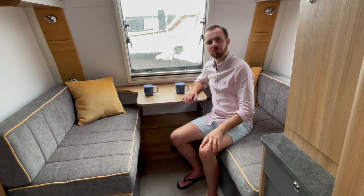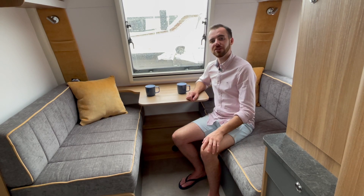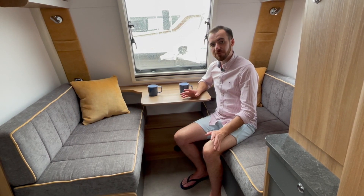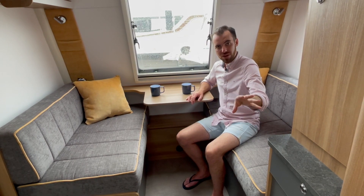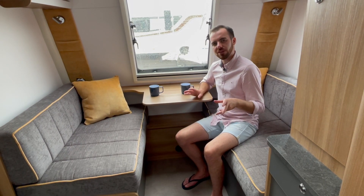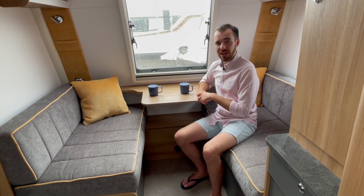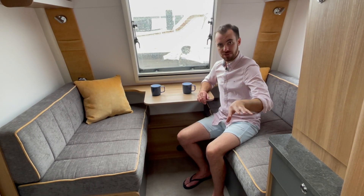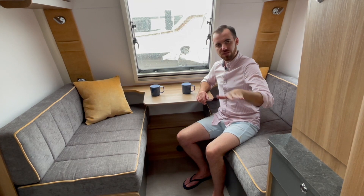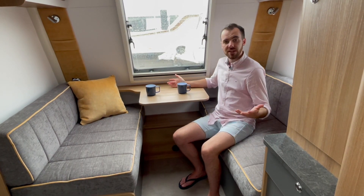That's perhaps where the Swift Basecamp 4 has the edge, because it has bunk beds at the back and a double bed at the front. However, reading feedback from Swift Basecamp 4 owners, a lot of them are couples who like the flexibility of a fixed bed at one end and a dinette at the other — so I urge people to take a look at the Discovery D4-3 because it offers greater versatility. Bailey also market a specially made mattress for the rear lounge to enable it to be converted almost permanently to a fixed bed, giving you a fixed bed at the back and a generous dining area at the front.